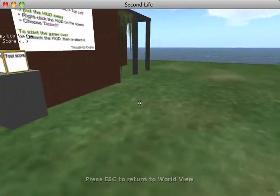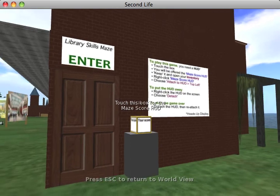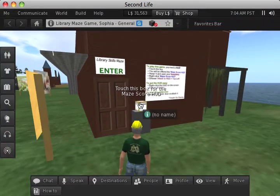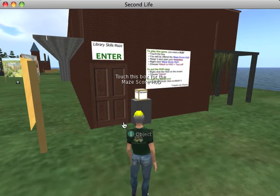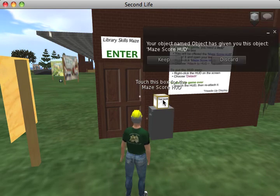Right now I'm going to take you to probably the most complex thing that we created, which is this library skills maze. I'll actually go through a little demo of it. So it offers you something called a HUD — excuse me. I'm going to keep that HUD.